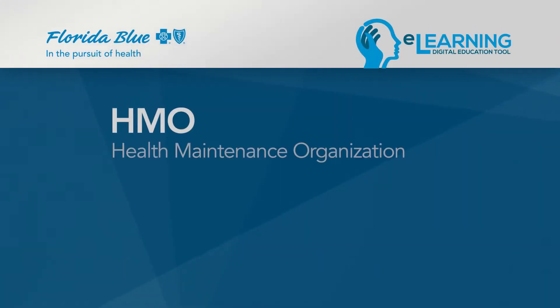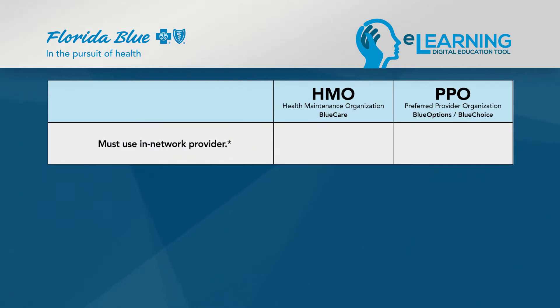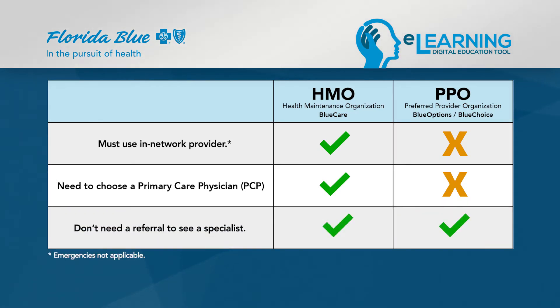Two terms you will need to know right away are HMO and PPO. HMO stands for Health Maintenance Organization and PPO stands for Preferred Provider Organization. The biggest difference between the two is that having an HMO means that unless it's an emergency, you must receive care at an in-network HMO provider. With a Florida Blue HMO plan, also known as Blue Care, you will need to choose a primary care physician or PCP, but you will not need a referral to see an in-network specialist.